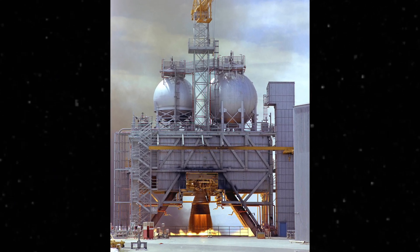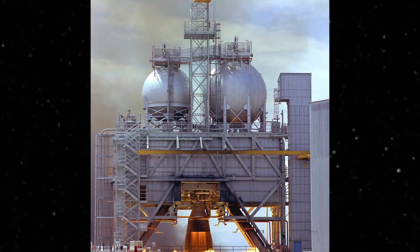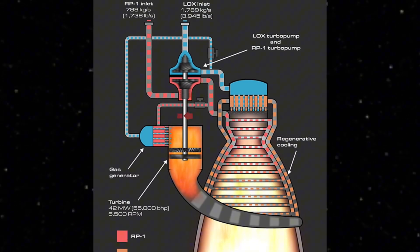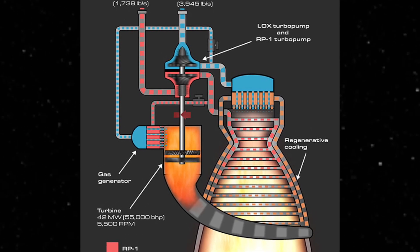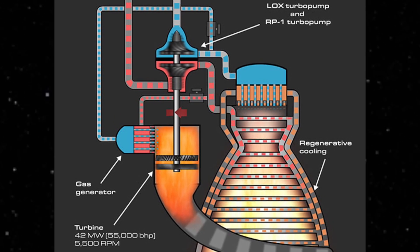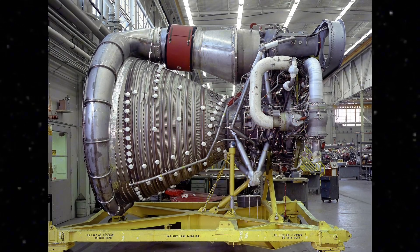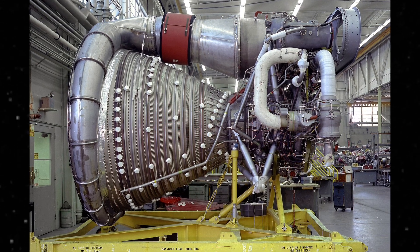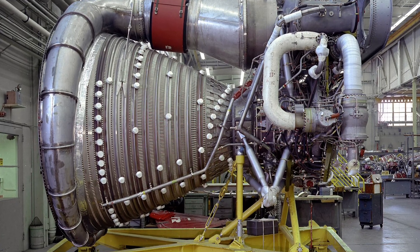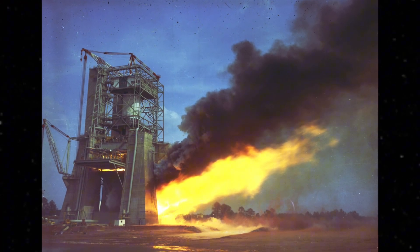The F1 engine was powered by a combination of liquid oxygen — sometimes called LOX — and a highly refined form of kerosene called RP-1. Think of it as jet fuel's more sophisticated cousin. These two propellants were mixed in the thrust chamber at a ratio of about 2.25 parts liquid oxygen to every one part RP-1. That ratio matters because it determines how efficiently the engine burns, and whether it burns at all — or simply detonates. And detonation was the enemy.